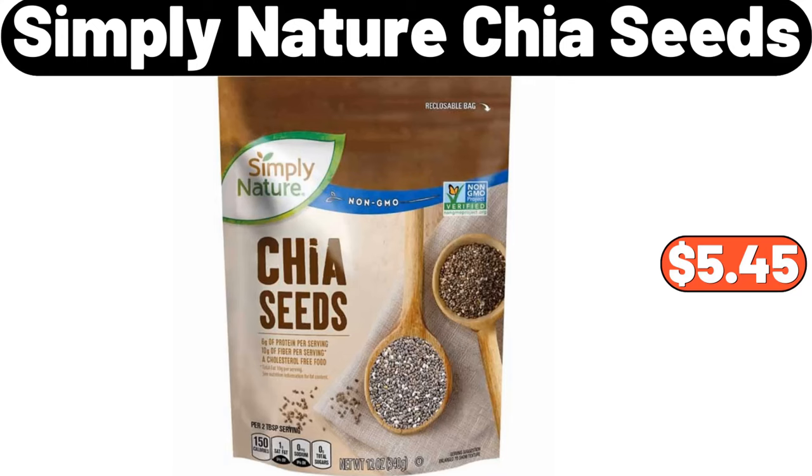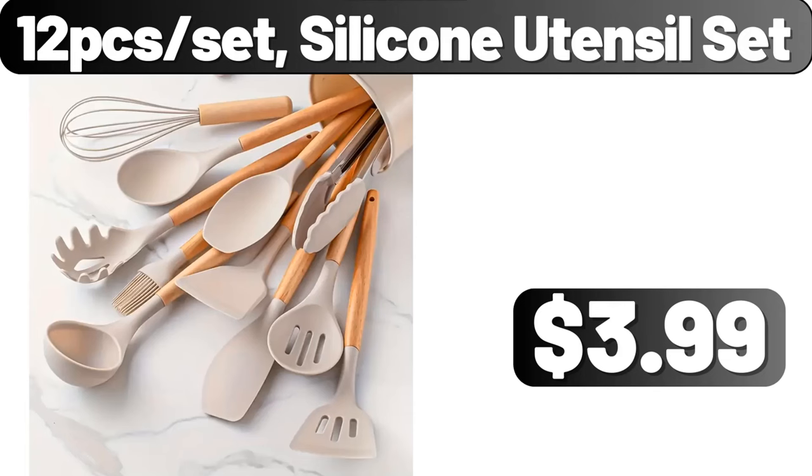Simply Nature chia seeds, $5.45. Twelfth set silicone utensil set, $3.99.